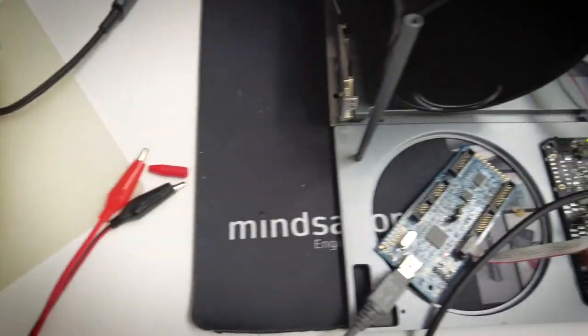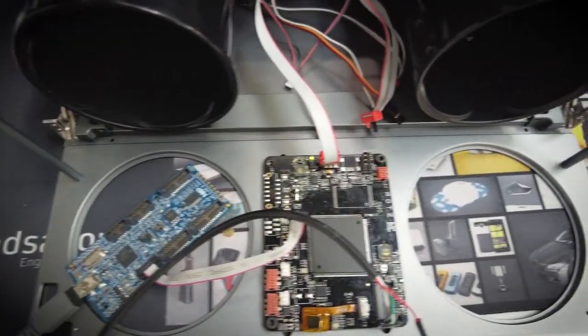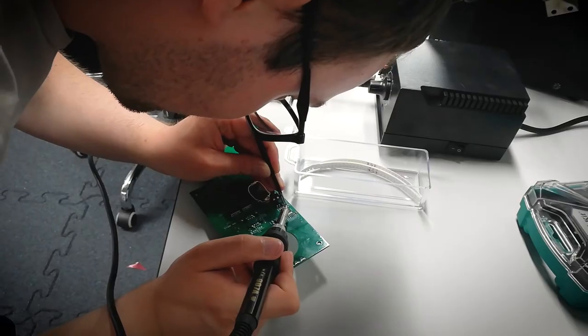Thanks to our internal prototyping capabilities, we were able to prototype most of the product ourselves using FDM and SLA printers, and that also involved a lot of manual work and manual labor. Prototyping is not only necessary for reviewing mechanical solutions, but it is also a great tool to communicate with the client in order to make sure everybody is on the same page.